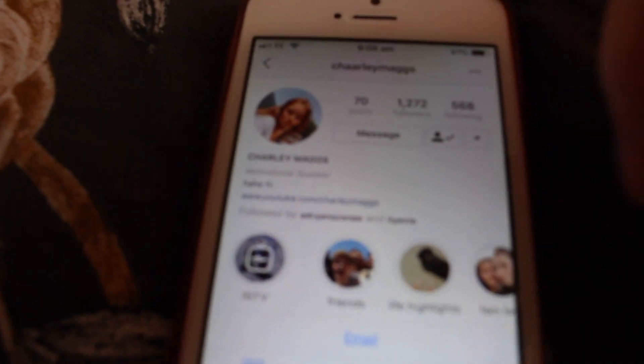Anyway, this is Charlie Magg's Instagram — go follow her. She's got a really nice feed, I love her theme. It's very nice.